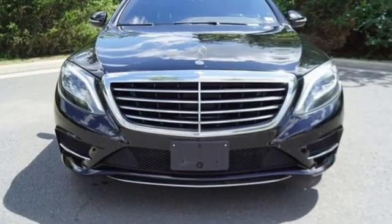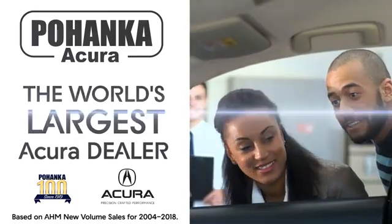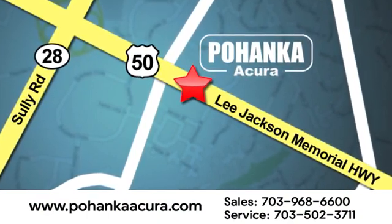Mercedes-Benz keeps setting the standard and driving forward. Take it for a test drive today. Pohenka Acura is a great place to buy a car. We're conveniently located at 13911 Lee Jackson Memorial Highway, Route 50, in Chantilly.